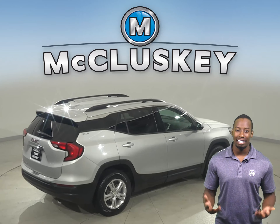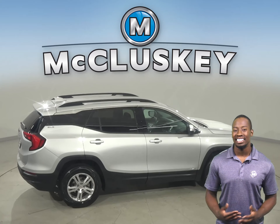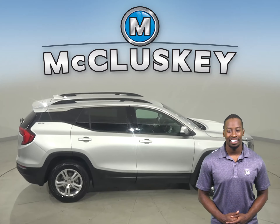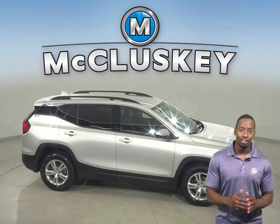There's also a Pioneer sound system that allows you to listen to AM-FM radio that's Sirius XM ready. Underneath the hood, you'll find a 3.6-liter V6 engine with an automatic transmission.